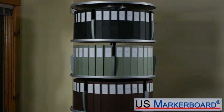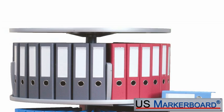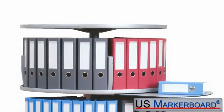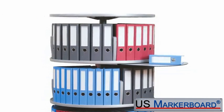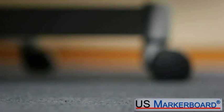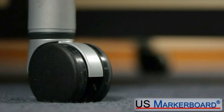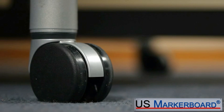You can also customize your carousel with special accessories. The optional top shelf can be added to the shorter models, where it serves as a work surface. For the taller models, the top shelf provides a more complete, finished look to the carousel. If mobility is a need, the heavy-duty casters can replace the carousel's stationary feet to give you the flexibility to move the carousel around your work area.